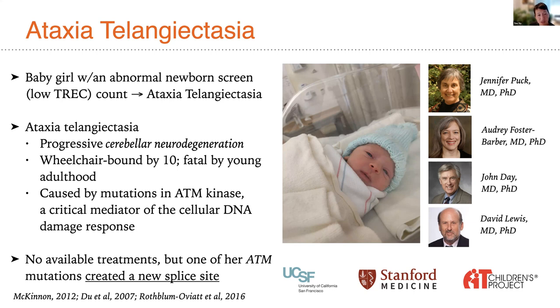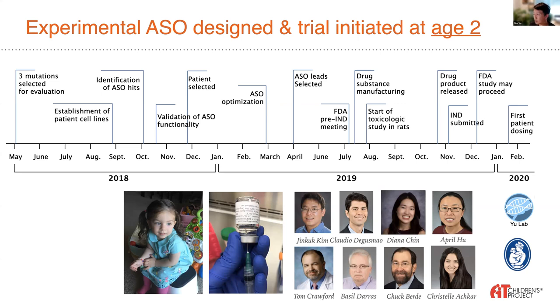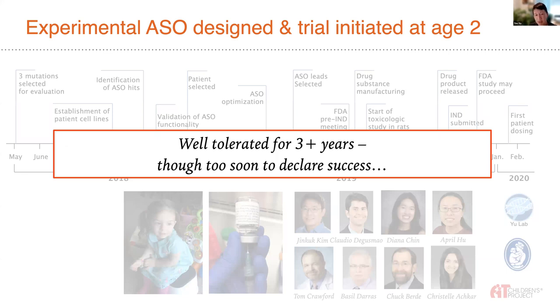We have been running a trial for the last three years because one of her ATM mutations created a new splice site that allowed us to develop a splice-switching ASO for her. The team was led by Jinka Kim and Claudia DeGuzman, with senior advice from Tom Crawford, an expert in ATM; Basil Daris, a movement disorders neurologist at Boston Children's; and Chuck Berdy, our anesthesia and neurobiology collaborator. This trial, initiated at age two, has been ongoing for three years with the drug appearing well tolerated and with promising signs of efficacy — our patient appears less severely affected than most typical children at her current age of six.